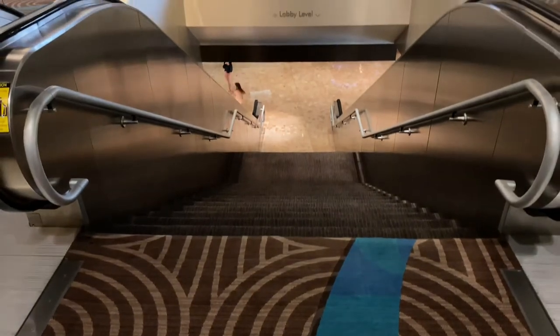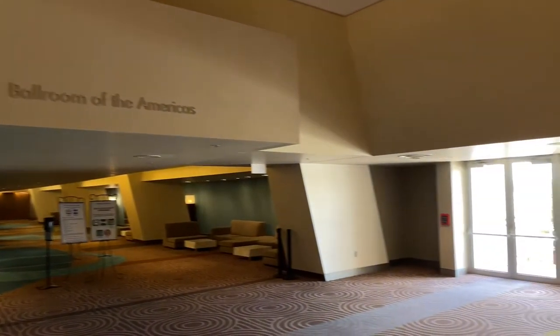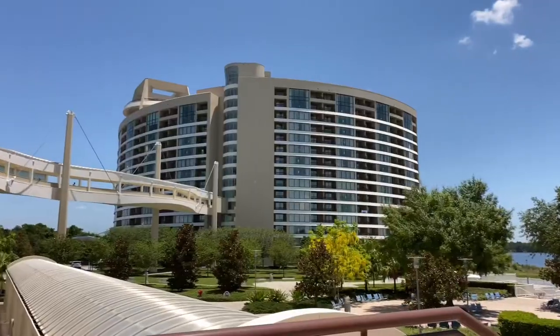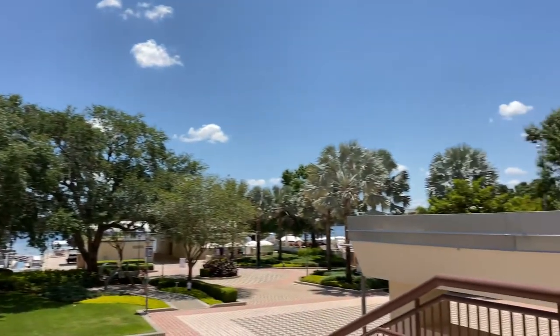If we were to go down these steps or escalators, it'd take us back to the lobby level. Down this way is the Ballroom of the Americas. Let's head over to our right-hand side and go out these doors. Over to the left-hand side is Bay Lake Tower, up ahead is Bay Lake, and off to our right-hand side is the pool.